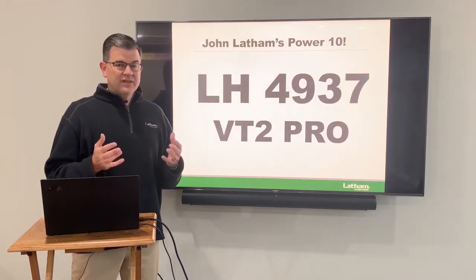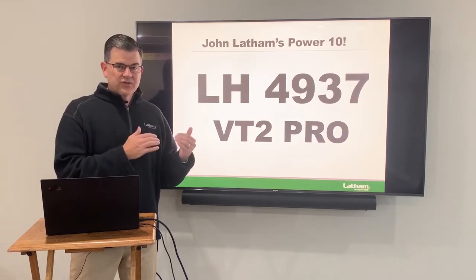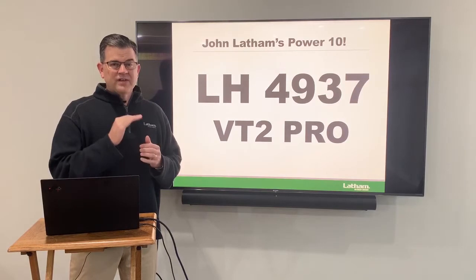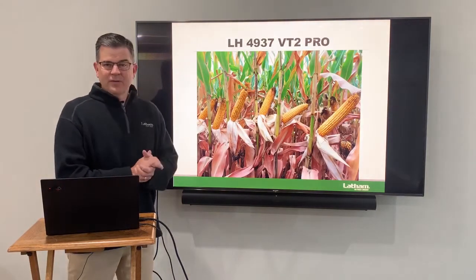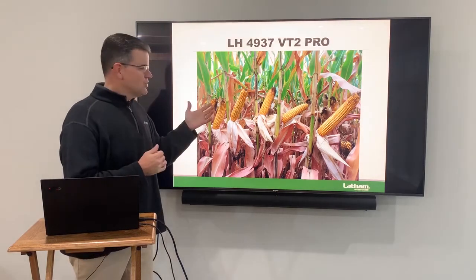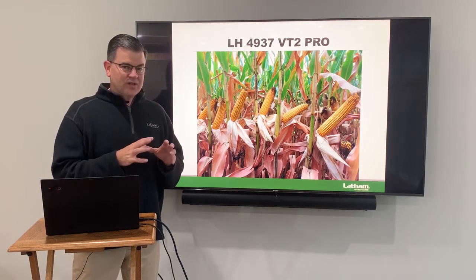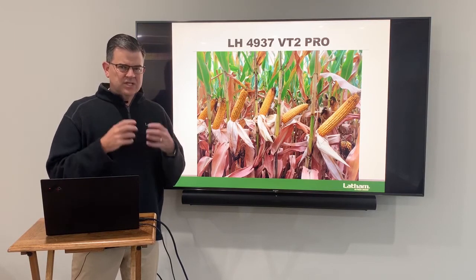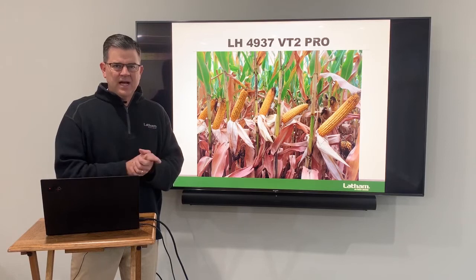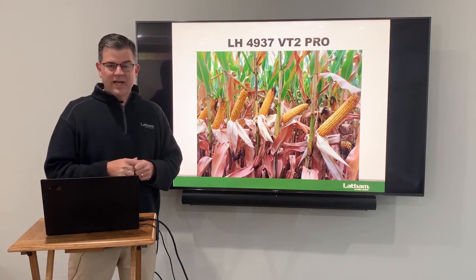Next is our 4937. This is a real star, especially for Southern Minnesota into South Dakota. Love 4937 at 99 day. All I really need to do on this one is show off the pictures — the ears are tremendous, guys love this thing. It has won 8 first trials over the last couple years, so we know it's got yield. It also has stability — it's going to stand well and comes out of the ground fast. So this is really getting a big following at 99 days for us.